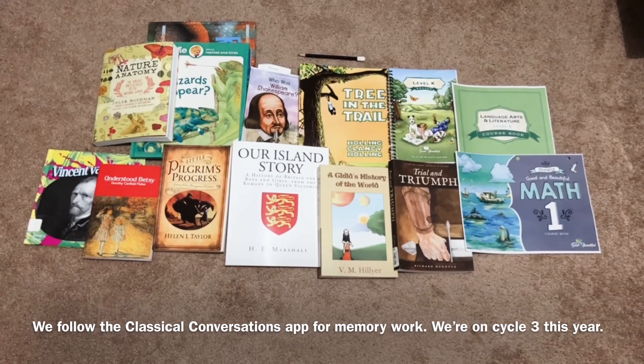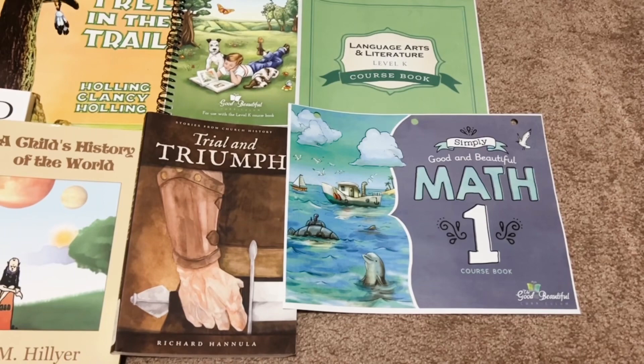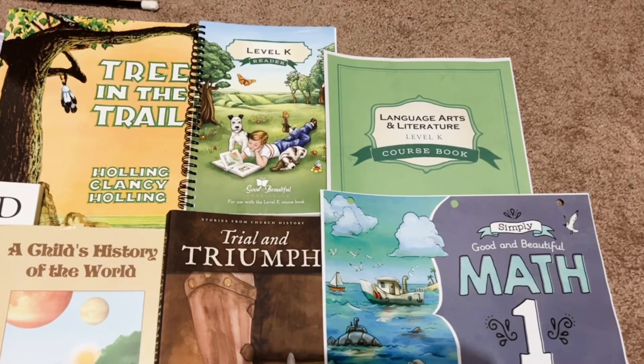So I'll just start over here with his individual work, which we do Simply Good and Beautiful Math. He's in level one, so he will be working through that this year. He is also doing Good and Beautiful for Language Arts, but he's in level K, so he's finishing up that this year. So that's why we have the course book here, and this is his reader.